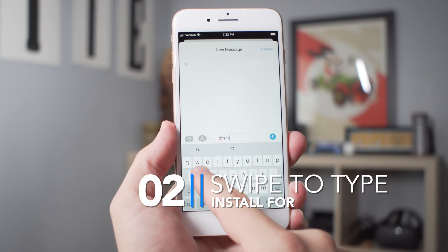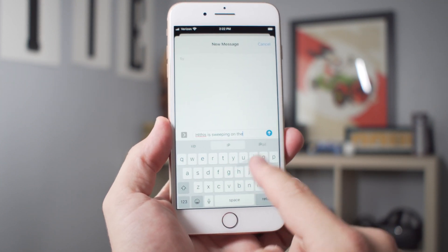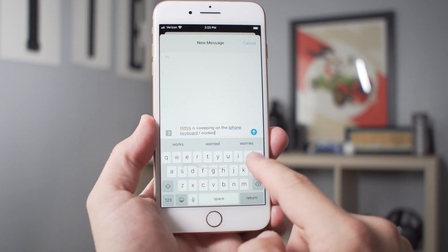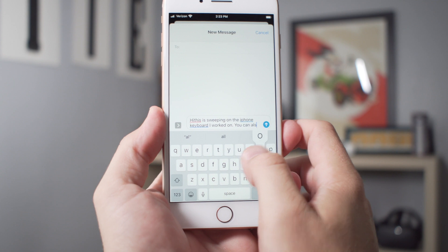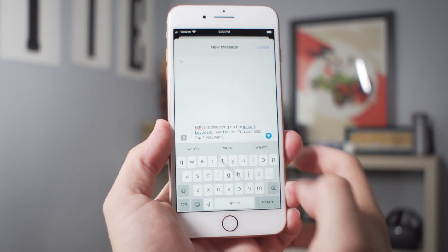Another major reason to install iOS 13 today is the new QuickPath keyboard. With this keyboard you're going to be able to swipe around and type. There have been third-party keyboards that have done this in the past, but this is built in directly to the iOS 13 keyboard, so you don't need to install any third-party keyboards or give up any standard functionality. You can choose to type normally or to swipe to type — you don't have to switch anything. It works really nicely and it's a nice upgrade for people who want a quicker way to type.